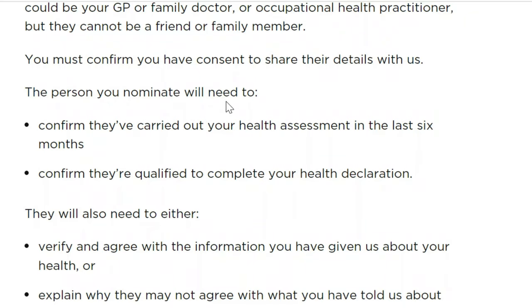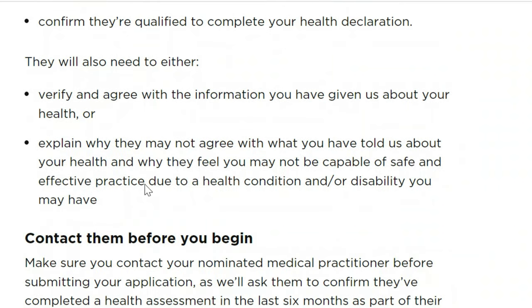Here are the conditions for the person you can nominate. They must confirm they have carried out your health assessment in the last six months and confirm they are qualified to complete your health declaration. They will also need to either verify and agree with the information you have provided, or explain why they may not agree and why they feel you may not be capable of safe and effective practice due to a health condition or disability.